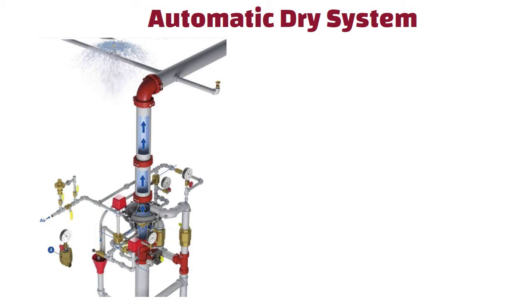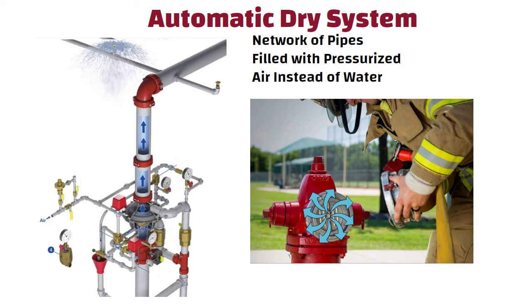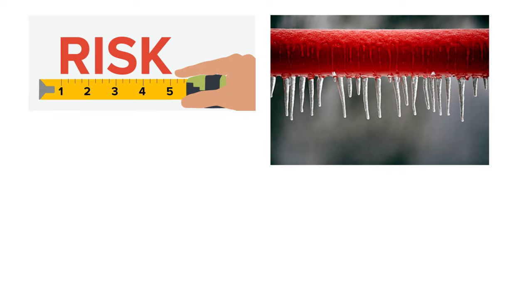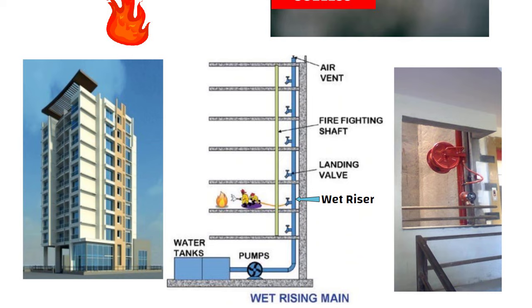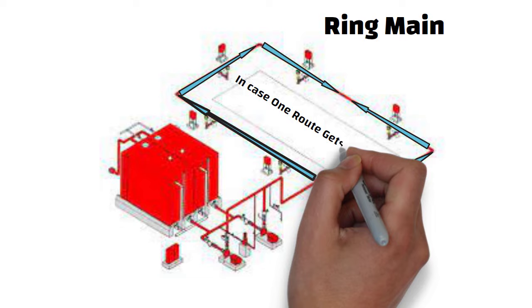Automatic dry systems are a network of pipes filled with pressurized air instead of water. When a firefighter opens a hydrant, the pressurized air will first rush out and then the water comes out. This is done wherever there is a risk of fire pipes freezing if filled with water, which would make them useless in a fire. In high-rise buildings, it is mandatory that each staircase have a wet riser — a vertical firefighting pipe with a hydrant at every floor. It is important that the distribution system be designed with a ring main: a primary loop connected to the pumps so that there are two routes for water to flow in case one side gets blocked.